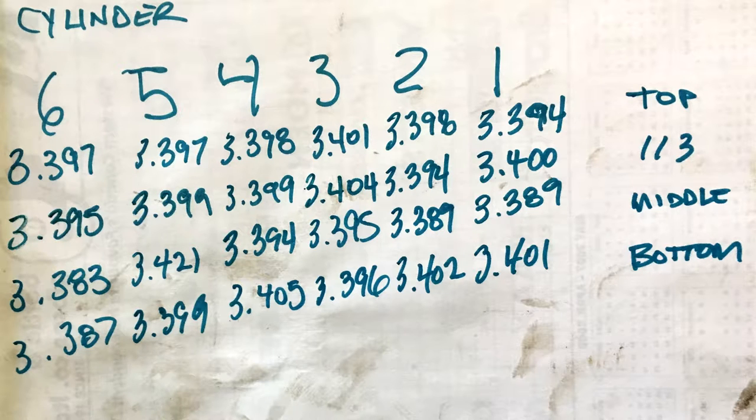On cylinder number five, at the halfway point, we got 3.421, which I would consider to be quite a bit more wear than I would have expected — like 21 thou over, that'd be pretty big. So that's the highest of the numbers. Then there was one dead on 3.400, one that was 4 thou over, one that was 2 thou over. All these other 3.399 readings — I don't know how it could ever be that. They can't underwear. So I have to take all the numbers with a grain of salt.